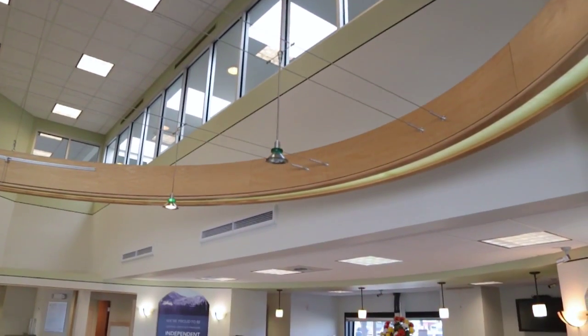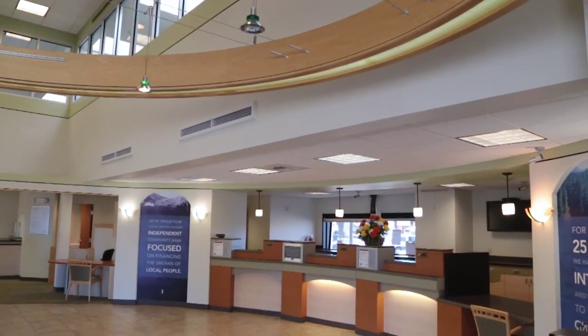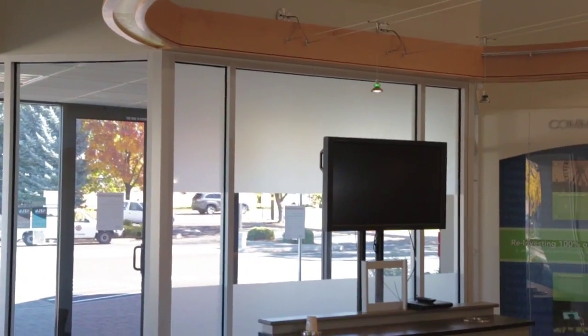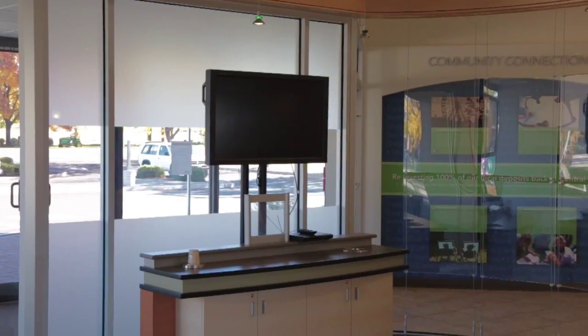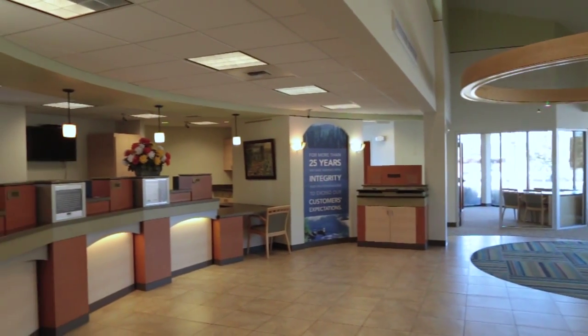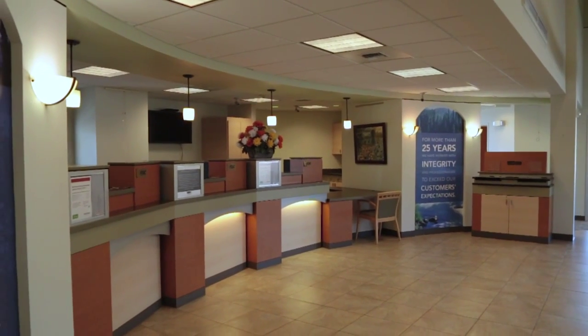This Class A building is clean, well-maintained, and ready for you to occupy. The lobby has a welcome center set up with a multimedia display, and also has natural light from multiple sources upstairs and on the main level.